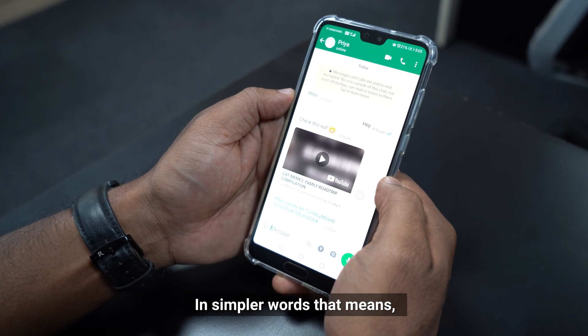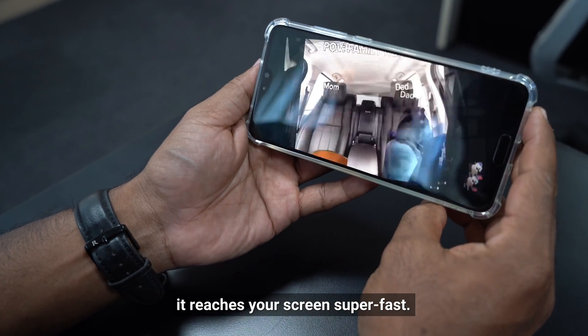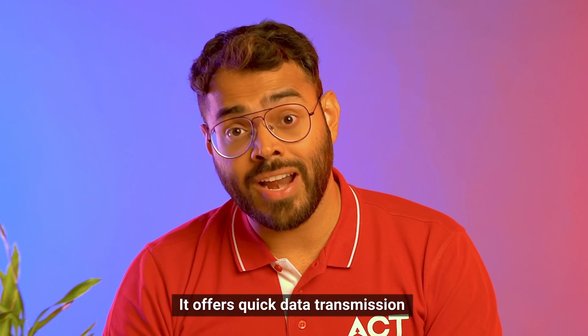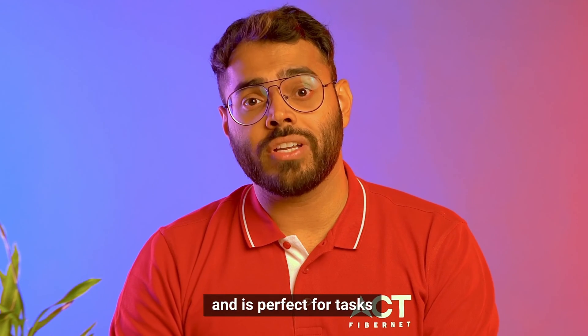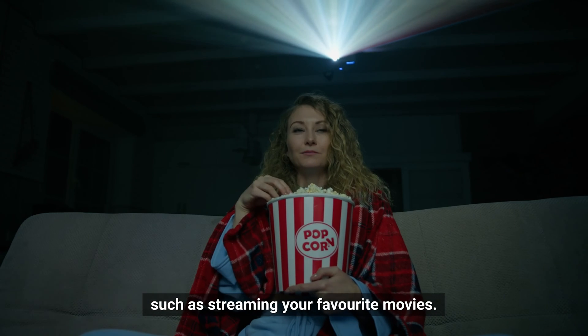In simpler words, that means broadband ensures that when you click on a cat video, it reaches your screen super fast. It offers quick data transmission and is perfect for tasks that need lots of data, such as streaming your favorite movies.